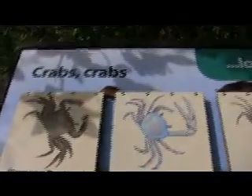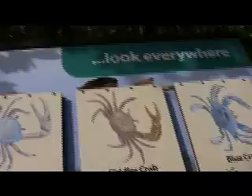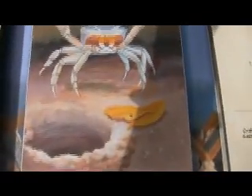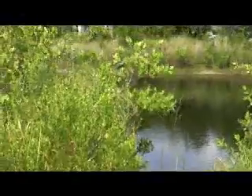And this is the outdoor classroom. There's some pretty coloring here. So where would you find the giant land crab? There he is — in the mud. There are two crab holes, and here's the pond.